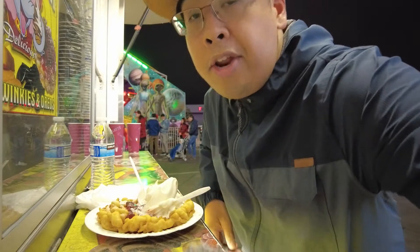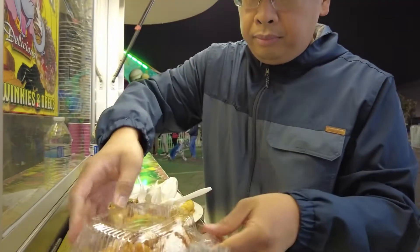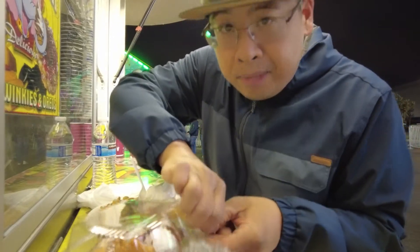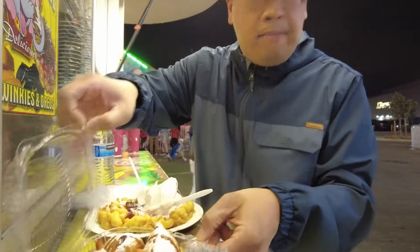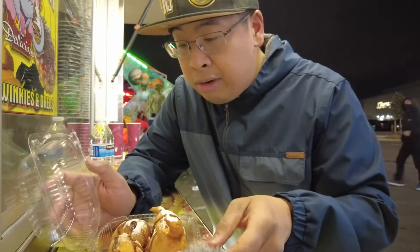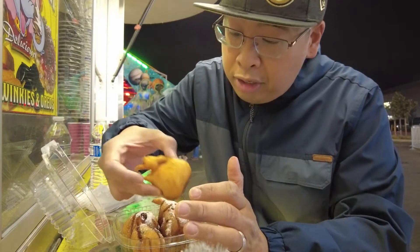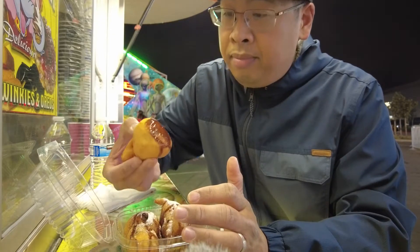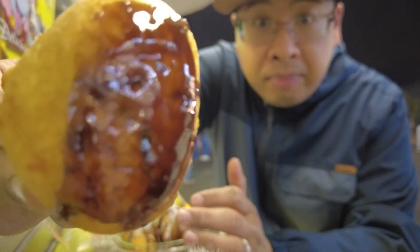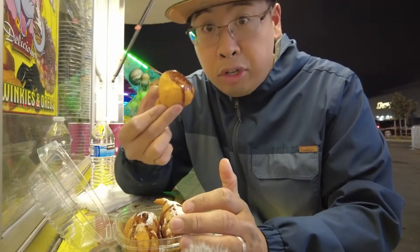Let's try the special item — the deep fried Oreos. They come in four. The price is not that bad. It's about $8 for the funnel cake. If you add the ice cream, it's another $6 or so, because I added extra vanilla ice cream. This is $6 for four pieces. To be honest, I've never had a fried Oreo, so I'm really excited to see how it tastes. This is what it looks like — close up. Got some chocolate syrup and some powdered sugar, and of course, Oreo inside.